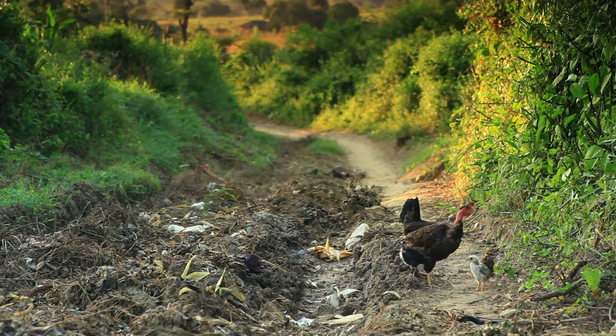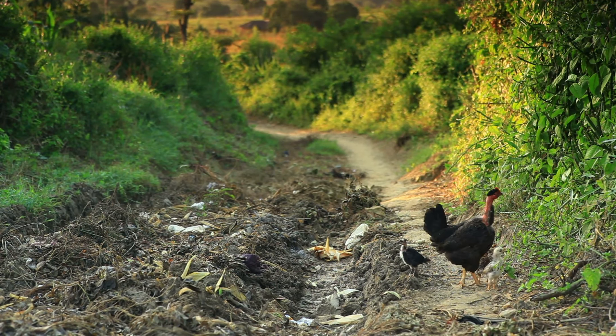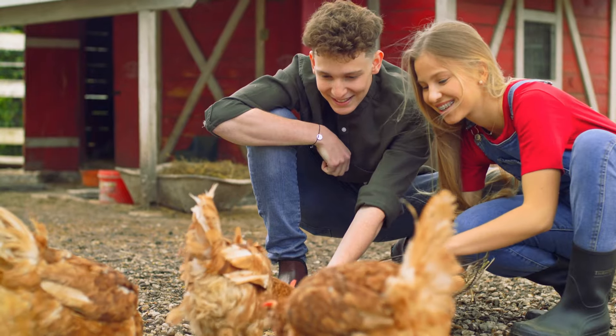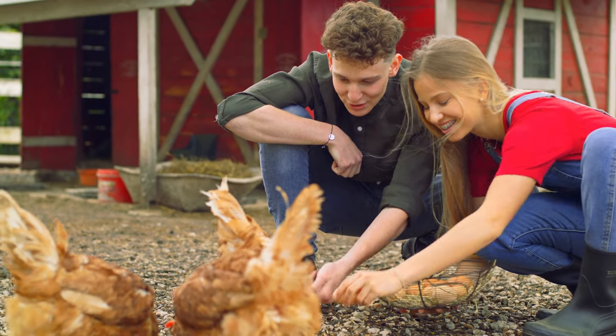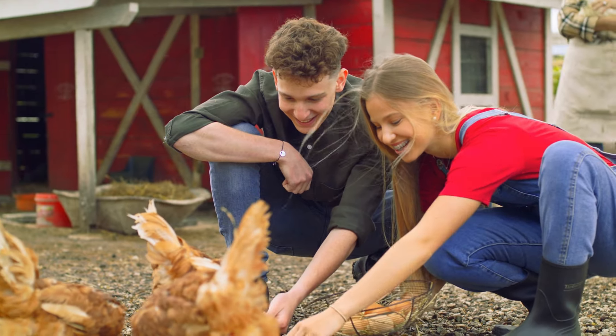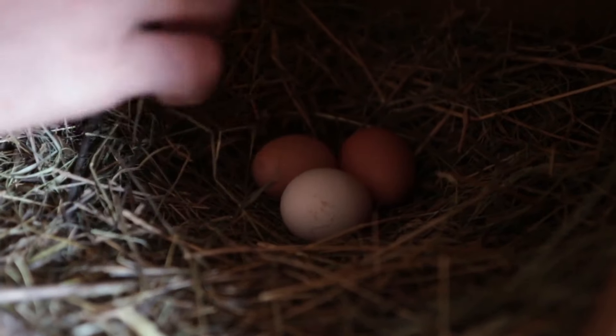Are chickens worth the cost and effort? On the surface, it seems simple enough. Buy some chickens, give them a little food and water, and in return they give you fresh eggs every morning. But as any experienced chicken keeper will tell you, there's a lot more to it. So let's break down the true cost and see if backyard chickens are really worth the investment.